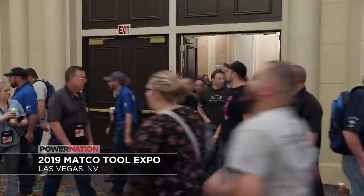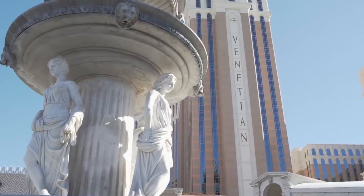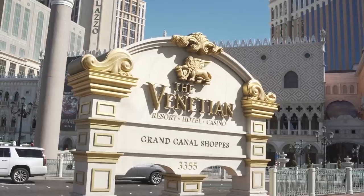Mike is an old pro at coming to this event, but this is my first time at a Tool Expo, and I am excited to hear about all the success stories people have from selling Matco Tools. This year, Matco Tools celebrates its 40th anniversary, and they are doing it in style at the Venetian, in the heart of the Vegas Strip.